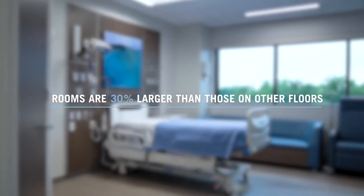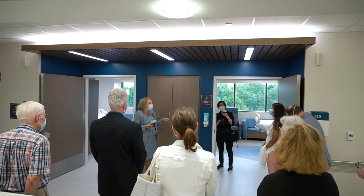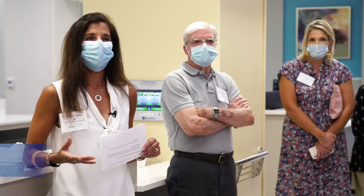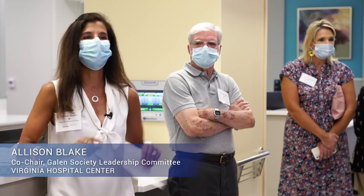We've really created what we think is going to be probably the most innovative patient care space. It's going to be top of the line. It's the thought that went into every little detail — I mean, it just gives me chills.